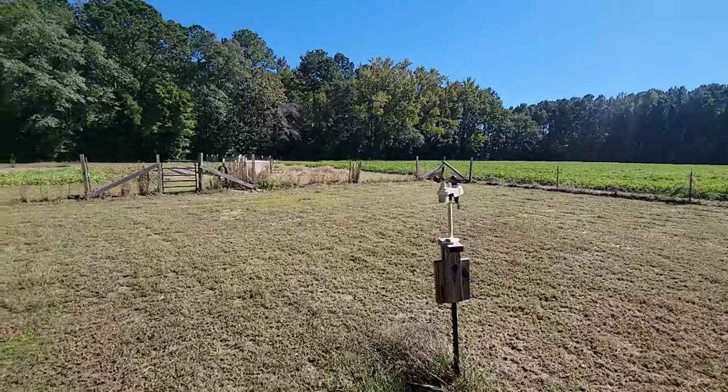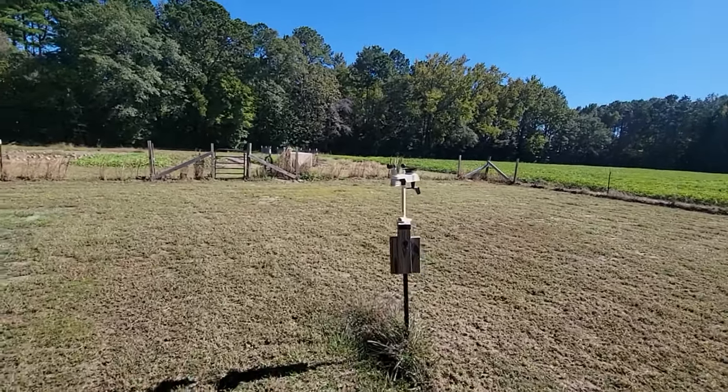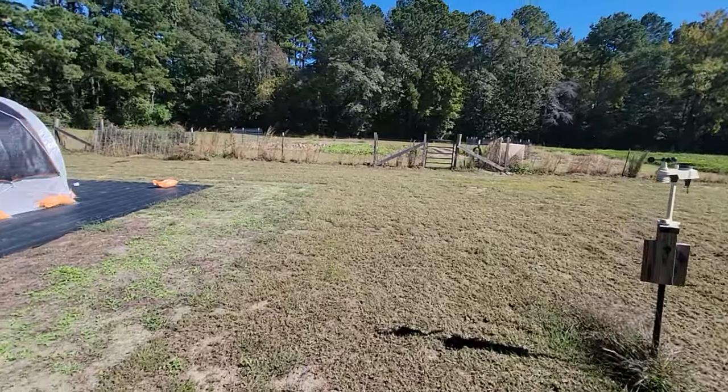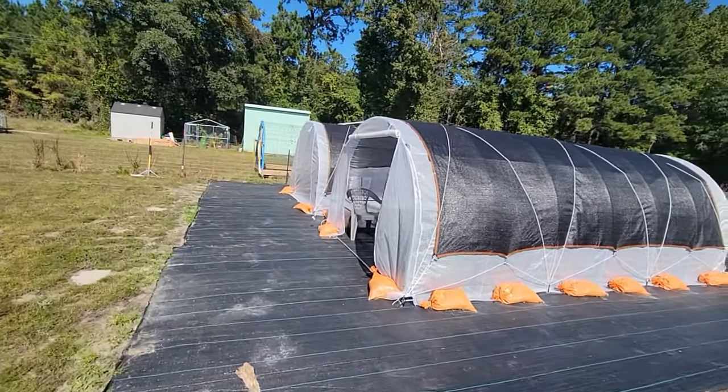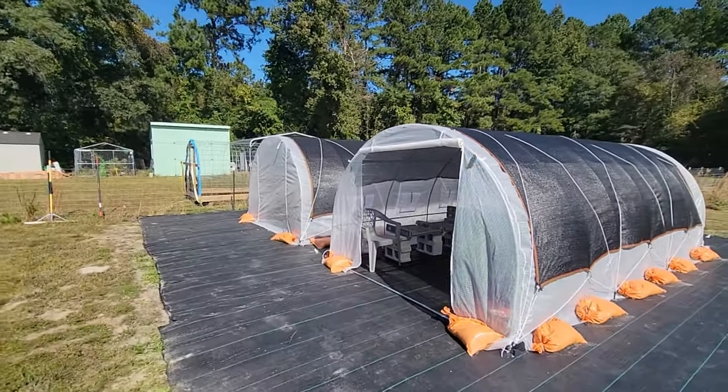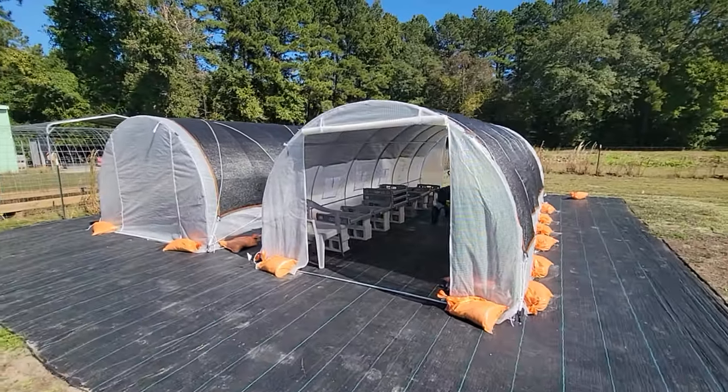We just got a decent wind gust — probably at least 20 miles an hour as I was talking — and the greenhouses are holding up like champs.